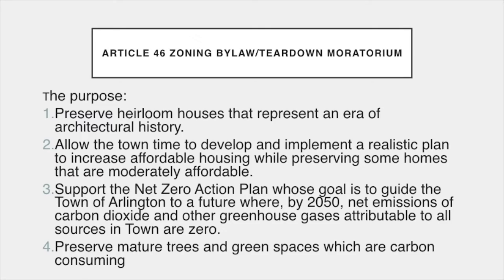There are four main reasons to support this article. One is to preserve heirloom houses that represent an era of architectural history. By destroying capes, we are destroying our building history. We may not regret it today, but we will in 50 years' time.